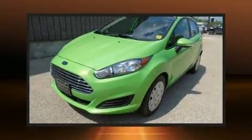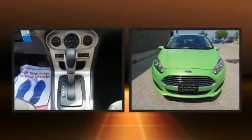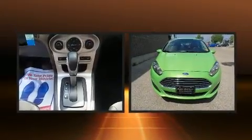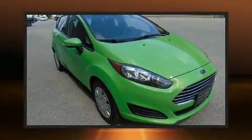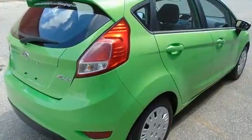Discerning drivers will appreciate the 2014 Ford Fiesta. This model accommodates five passengers comfortably and provides features such as front and rear reading lights, one-touch window functionality, variably intermittent wipers, turn signal indicator mirrors, remote keyless entry, and cruise control.